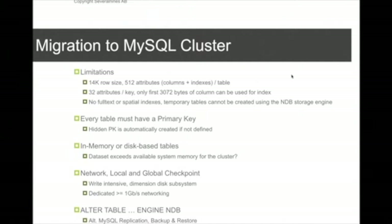Disk-based tables have the same concept as InnoDB — you have a buffer for disk data. Performance-wise they are a bit different, but if you have a dataset too large to fit into memory, disk-based tables are a viable option.